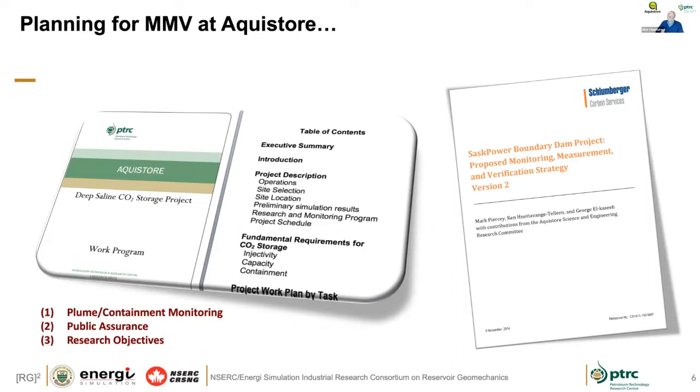For AquaStore, in the early days of planning, the MMV programs had operational plans along with science and engineering research objectives. But a lot of them were all related to injectivity, capacity, and containment — with containment monitoring, public assurance, and some research objectives at the core of what was happening.